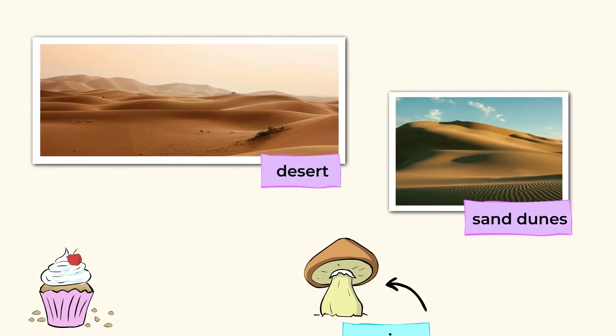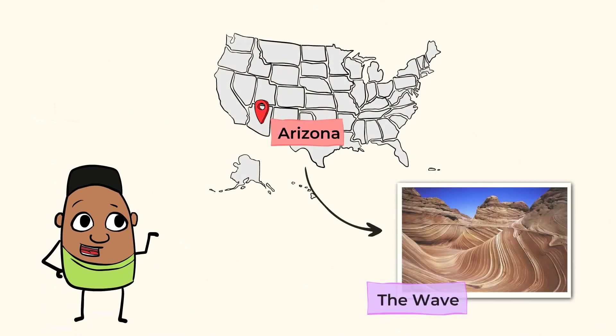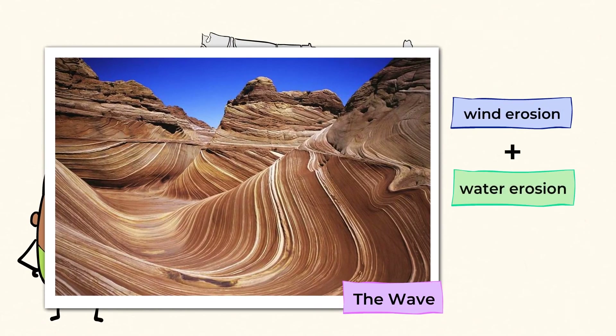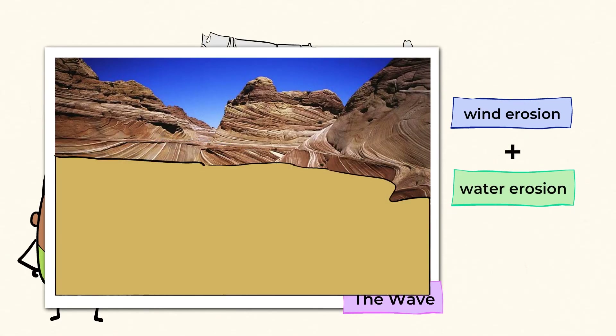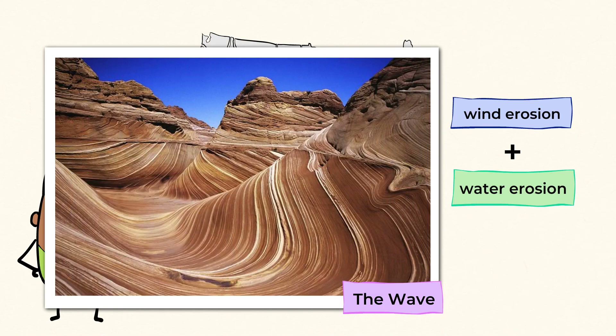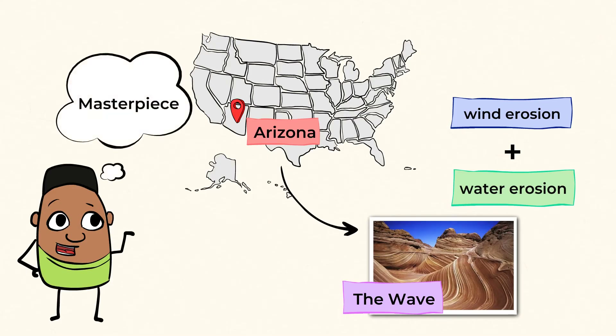Wind can also cause sand dunes, which are piles or hills of sand. And in Arizona, we have the beautiful Wave — a stunning sandstone landform created by both wind and water erosion. Winds pushed the sand into dunes, which hardened over time. Water then stepped in and started to carry away bits of the sand, which formed the wave-like shapes. So not only does weathering and erosion make changes to the landscape, sometimes they even make a masterpiece.